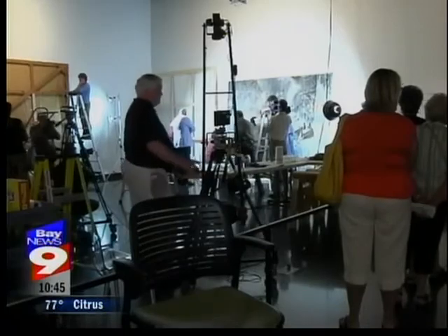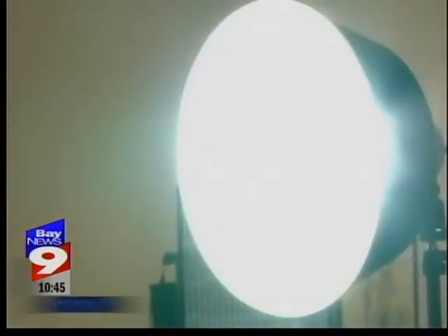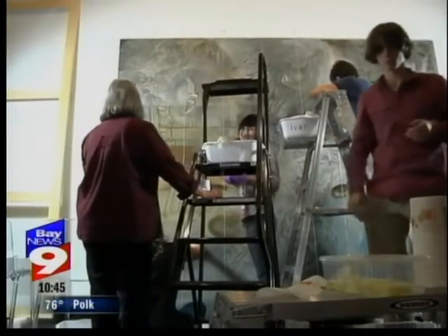At first glance, it looks like an art studio — people working countless hours on a masterpiece to bring it to perfection. But it's actually Salvador Dalí's collection being stripped bare and bathed.